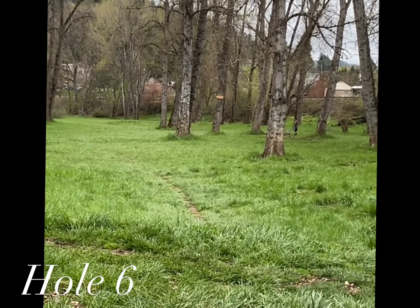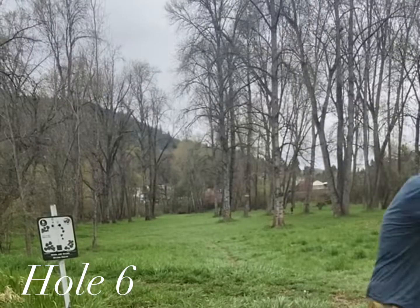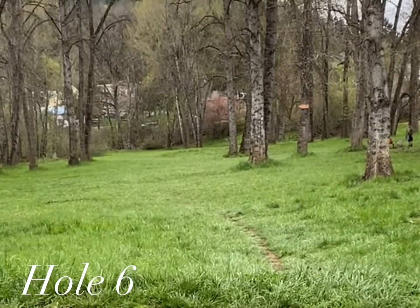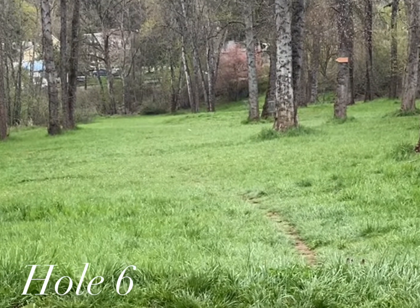Hole six: 406-foot par three. It is slightly elevated downhill and plays left to right, but it's pretty open.